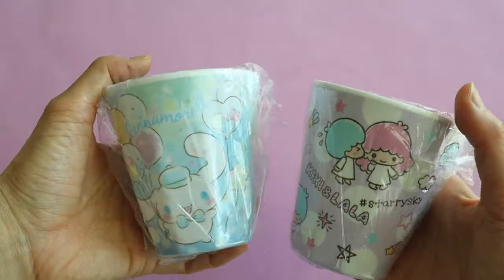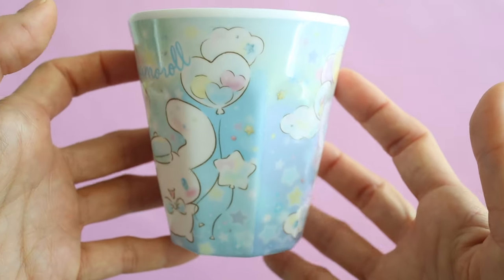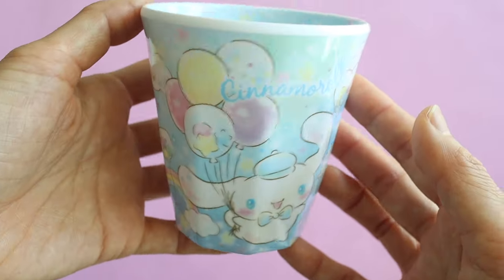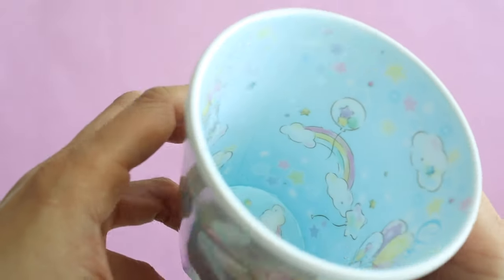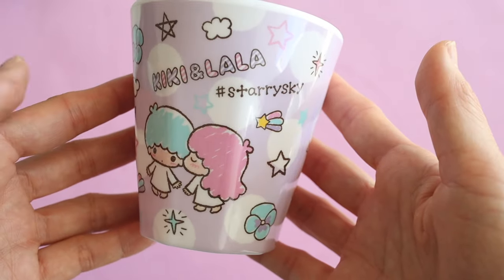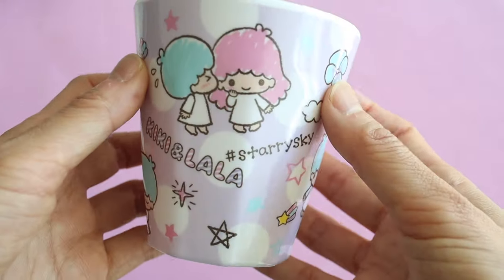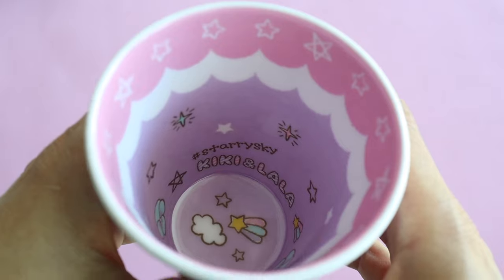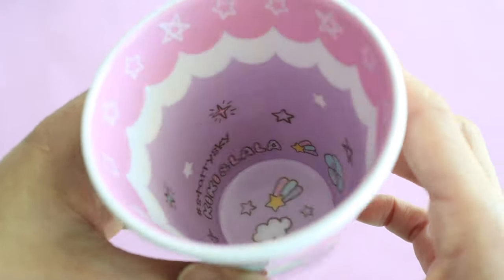A lot of these purchases were inspired by my trip to Taipei. When I went to the Rilakkuma store, they had these melamine cups, and I had been a bit against them because you can't put them in the dishwasher. But I really wanted the Rilakkuma ones — and then I saw these Sanrio ones, so I had to get those instead. My girls like Kiki and Lala — Little Twin Stars — and they also like cinnamon rolls, so I got one for each of them. In Japan you can get these at stores like Kiddyland and the Sanrio store.